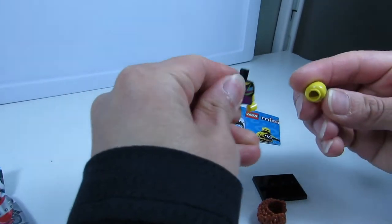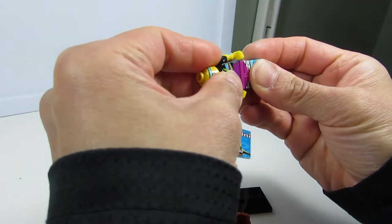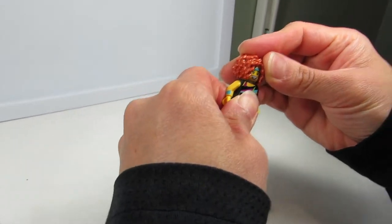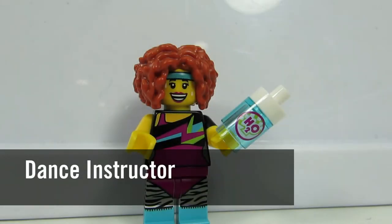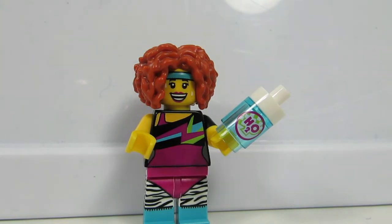Exercise Girl. How many exercise people have there been now? And why do they always have them like retro 80s? Why can't they have them like nice Lululemon looking women? Like Gemini Holograms. So I really like her funky hair. I felt the hair — that's how I knew it was her.